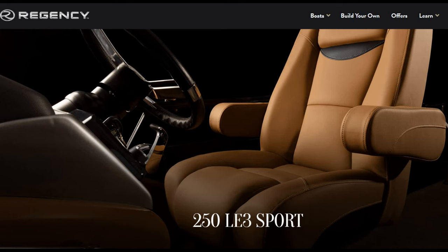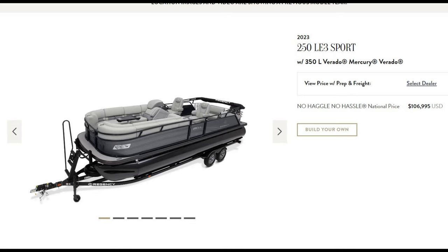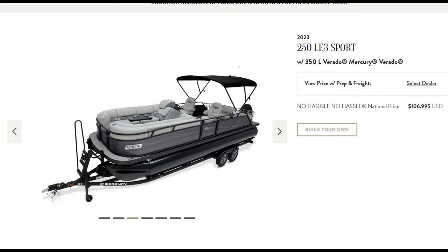The Regency 250 LE3 Sport is a beautiful vessel. It goes for a no-haggle, no-hassle national price of $106,995 — up a couple thousand from the show price at the Boston show. This is the 2023 model with the 350-liter Verado Mercury engine. This thing is a monster and, as you can see, it is absolutely gorgeous.